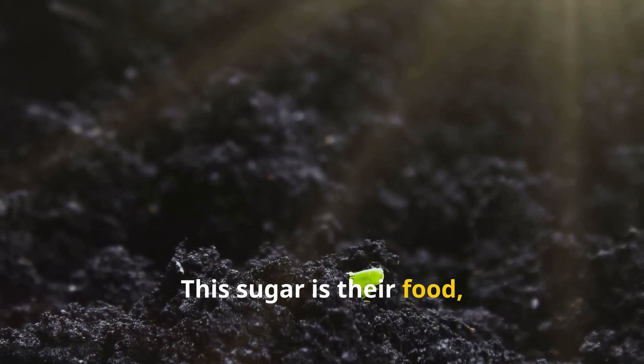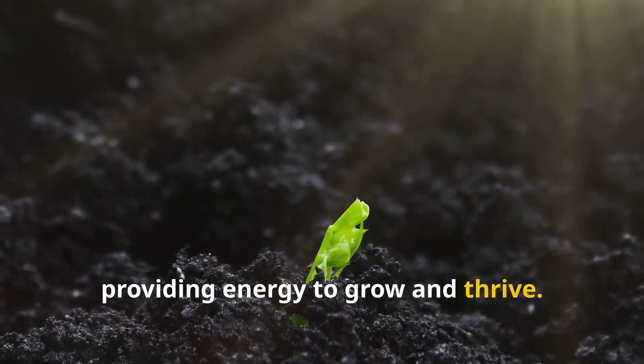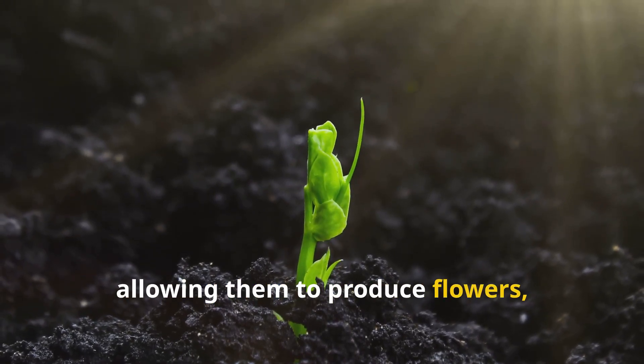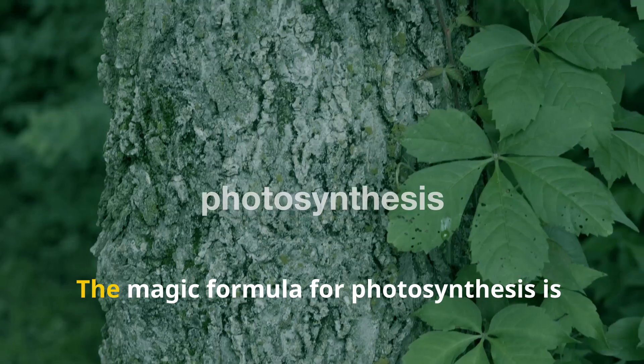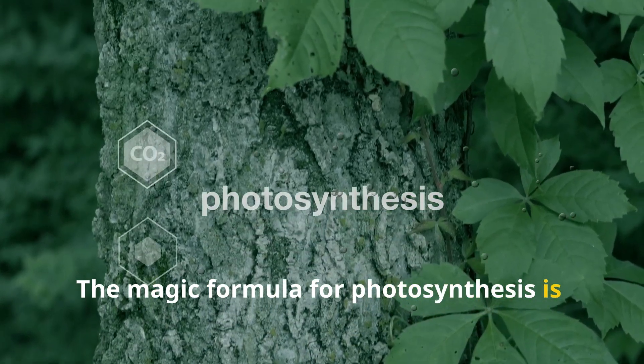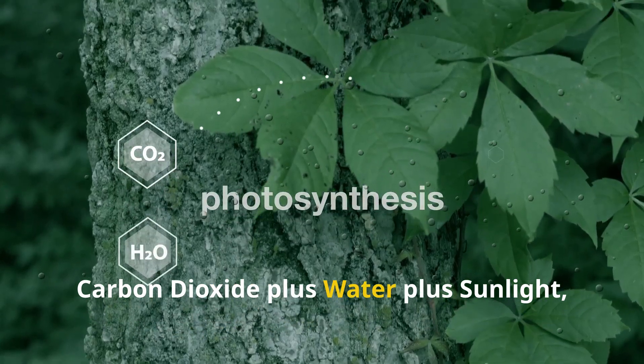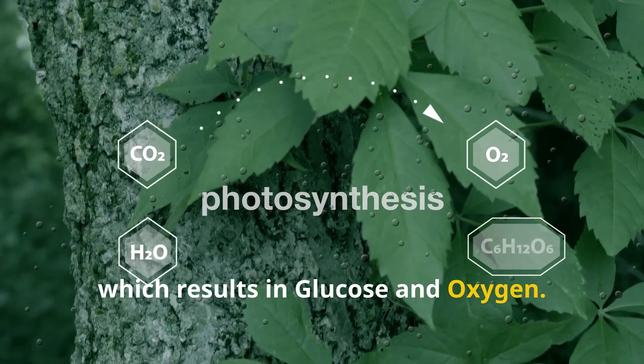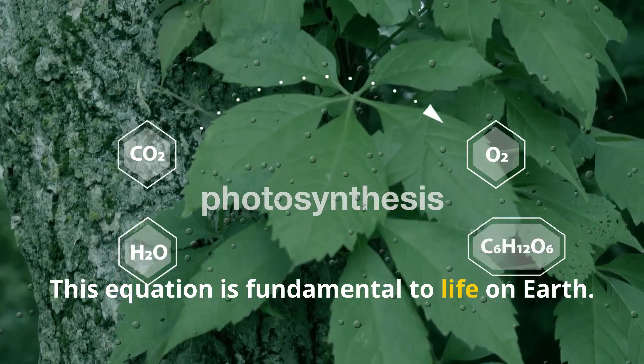This sugar is the plant's food, providing energy to grow and thrive. It fuels their growth, allowing them to produce flowers, fruits, and seeds. The magic formula for photosynthesis is carbon dioxide plus water plus sunlight, which results in glucose and oxygen. This equation is fundamental to life on Earth.